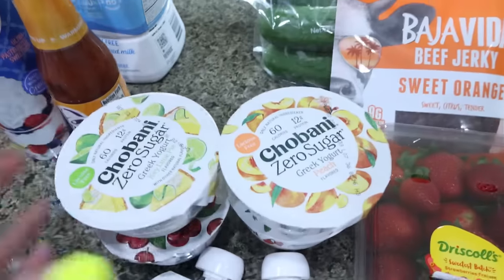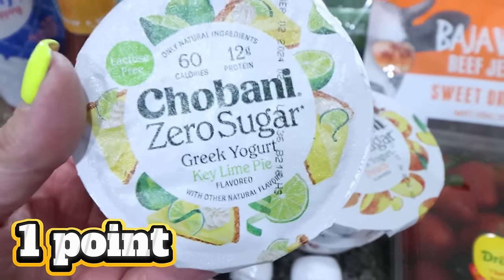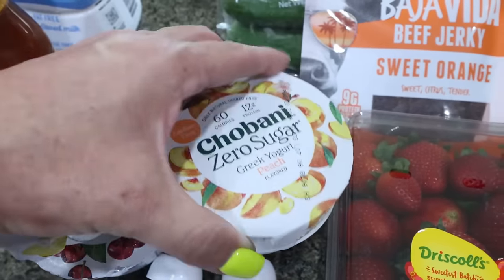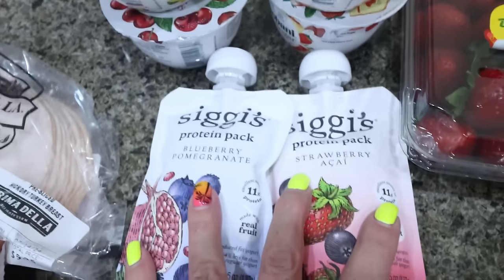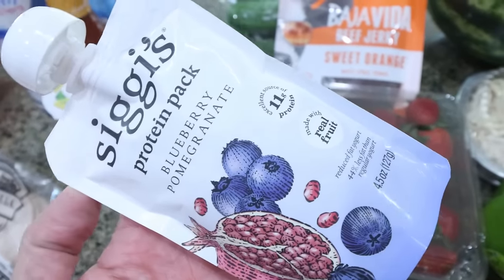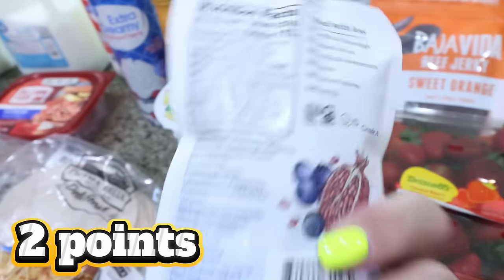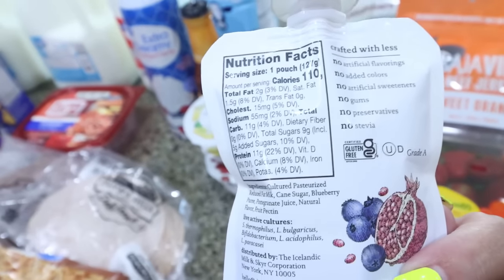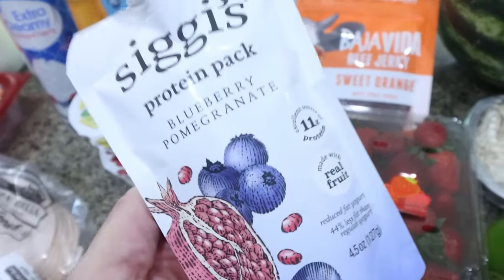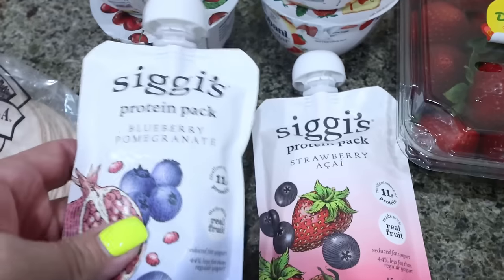I picked up some Chobani zero sugar — these were four for six dollars. I got key lime pie, black cherry, peach, and strawberry cheesecake. And then a new food find I'm really excited about: these are from Siggy's, which makes amazing clean ingredient yogurt. These are protein packs, blueberry pomegranate — 110 calories and 11 grams of protein. It's just a little smoothie pouch and these were only $1.99. So excited about these. They do have to be refrigerated.